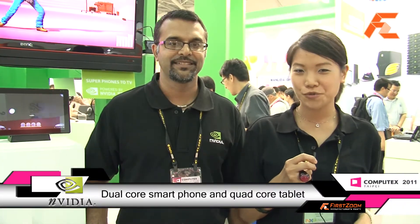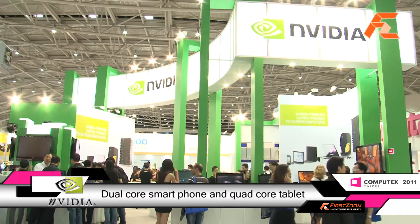Hi, this is Peggy Lee from FirstZoom and we're at Computex 2011. Here we are at the NVIDIA booth and we have Josh, who would like to introduce us to their new tablet and their new phone.